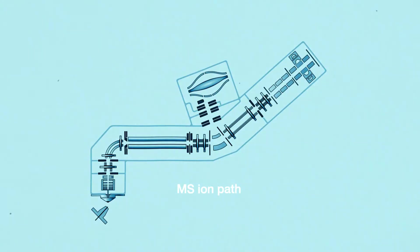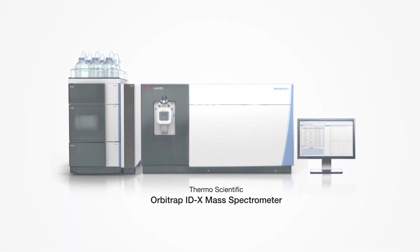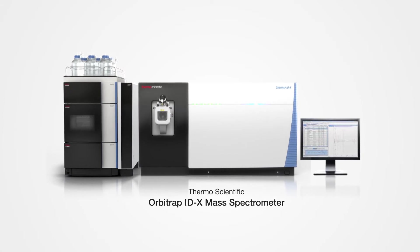Building on proven LCMS tribrid architecture, which has facilitated thousands of publications, we've combined three mass analyzers: a high-resolution quadrupole mass filter, an Orbitrap mass analyzer, and a linear ion trap. Meaning you can easily build comprehensive, high-resolution, accurate mass MSN spectral libraries.